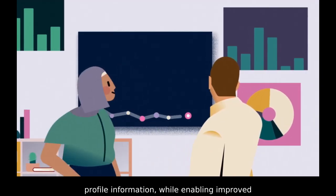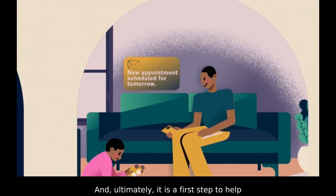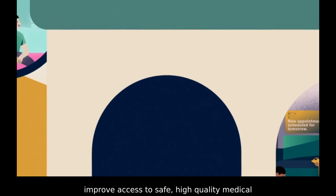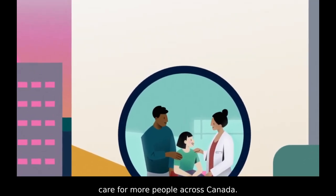It enables improved collaboration across jurisdictions, and ultimately it is a first step to help improve access to safe, high-quality medical care for more people across Canada.